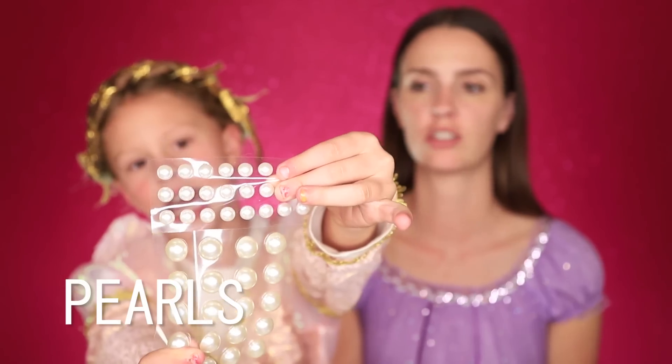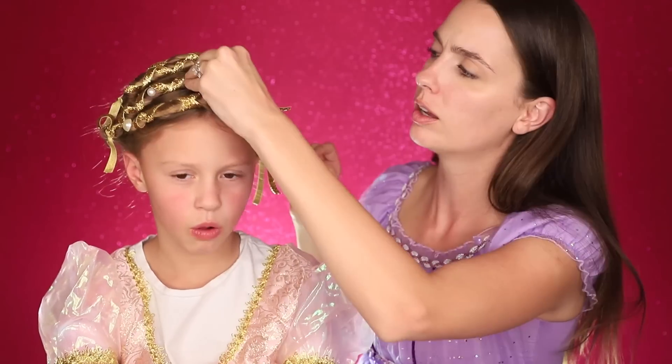We finished the hair! Now we need to add the pearls. She had like different-sized pearls in her hair — the little ones were kind of in the middle, and these are just stickers. She has the bigger ones on the outer edges. We're not going to put any in the back because you won't see it. There we go — that looks better! So now we've got the crown hair done.